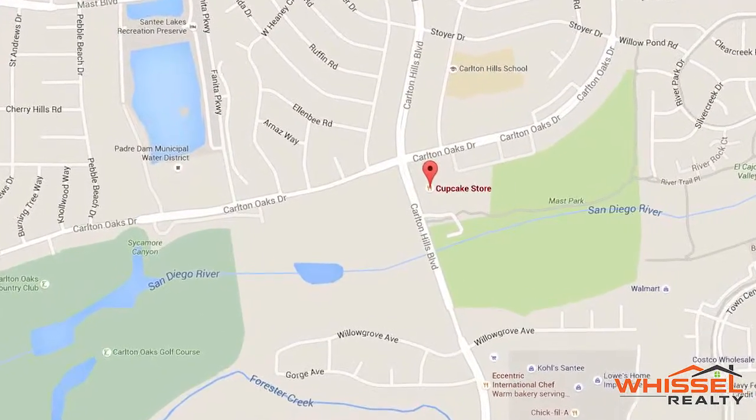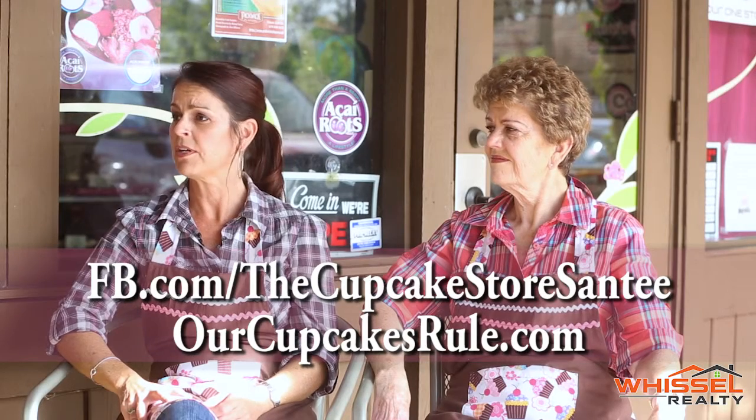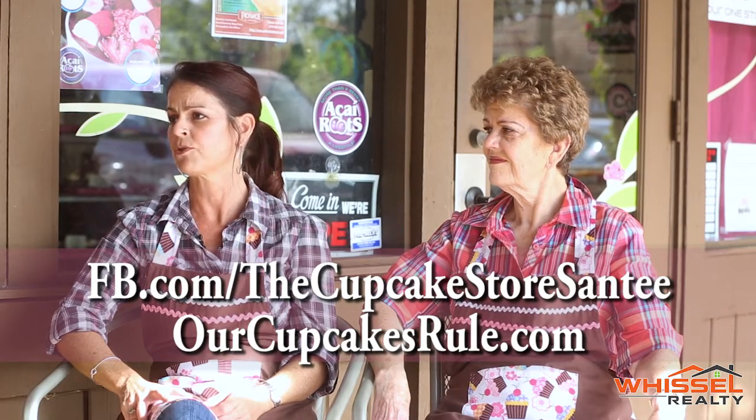Where exactly are you guys located? We're at 9225 Carlton Hills Boulevard number seven in the Santee Library Shopping Center. If somebody wants to get more info, they could find us on Facebook at the Cupcake Store Santee and our website is OurCupcakesRule.com.